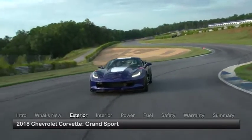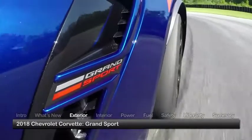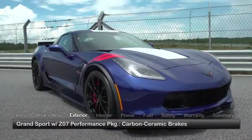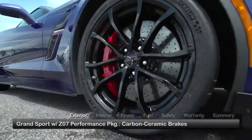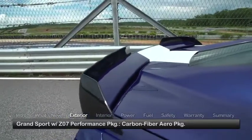Designed to embody the racing spirit of its original namesake, the Grand Sport rides on a Z06-style race-bred chassis, and when equipped with the optional Z07 Performance Package, features carbon ceramic brakes, Michelin Sport Cup 2 summer tires, and a carbon fiber aero package.